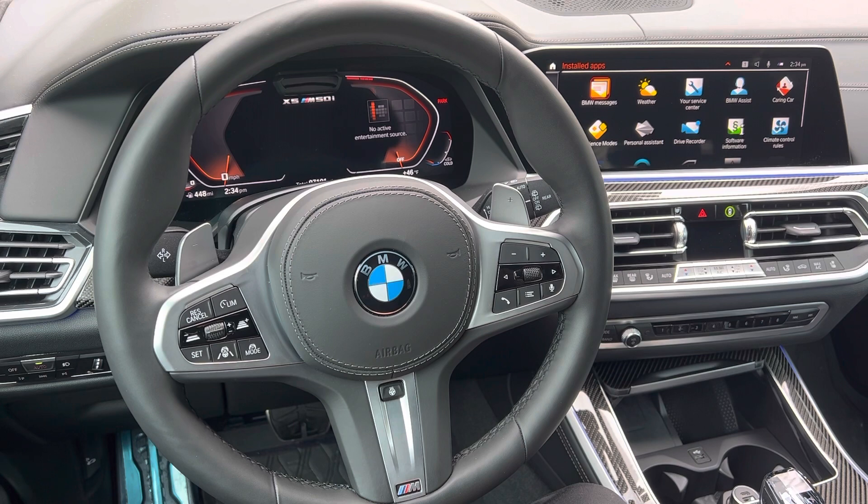This is software dependent — you have to have the latest update, the remote software upgrade of iDrive 7. You have to have the right phone and the right software on your phone. There are definitely a number of things that have to be in place for this to work, but the great news is that Digital Key is now available for select Android smartphones.